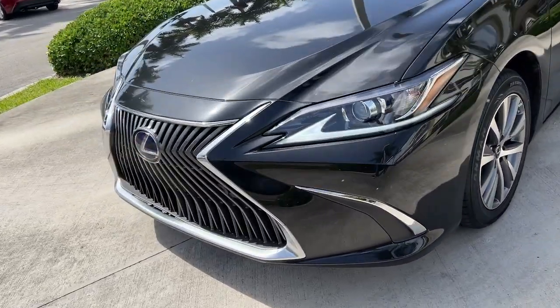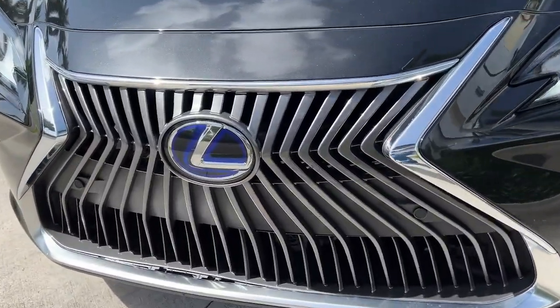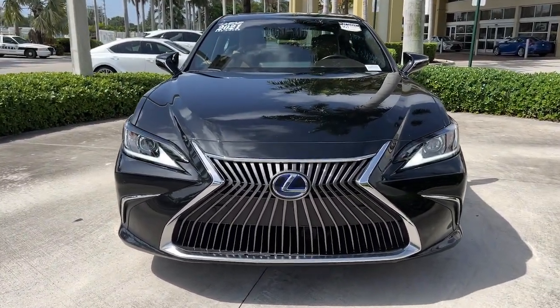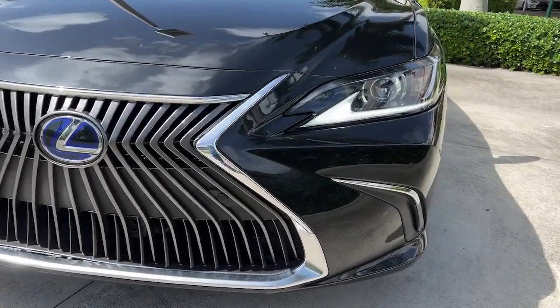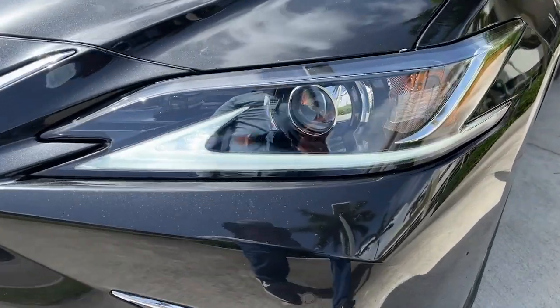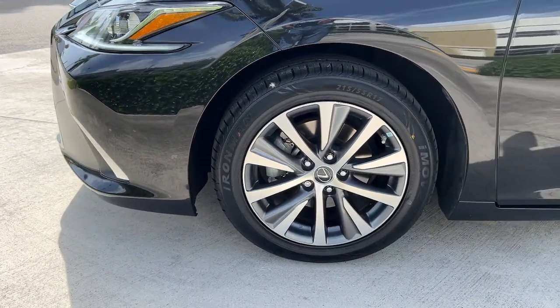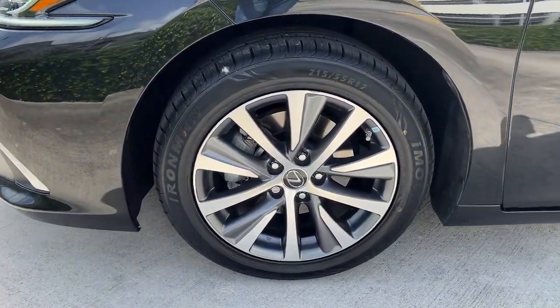The following are some of this vehicle's highlighted options: keyless entry, sun moonroof, power passenger seat, dual zone AC, power driver seat, electronic stability control, aluminum wheels, intermittent wipers, tire pressure monitoring system, and universal garage door opener.